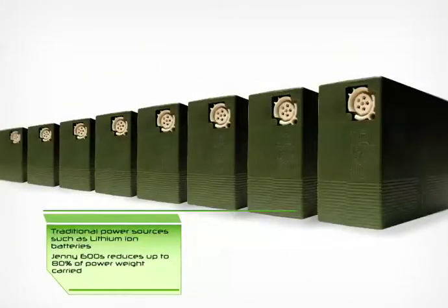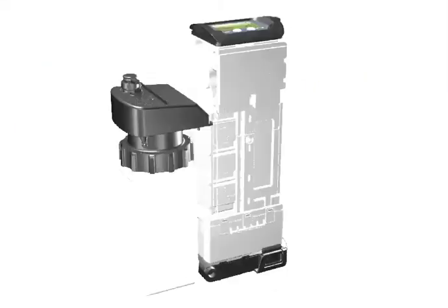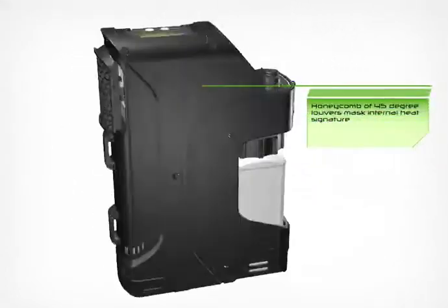The Jenny reduces up to 80% of the weight the user must carry and converts liquid methanol into energy. The rugged exterior housing keeps water and debris out while letting air in so the Jenny can breathe for necessary functions.